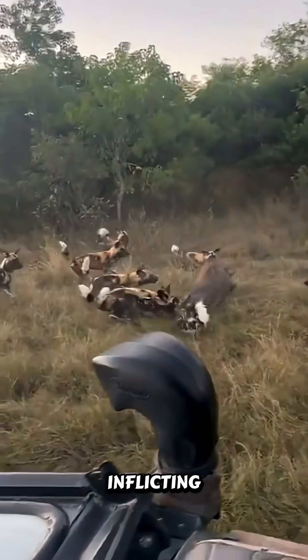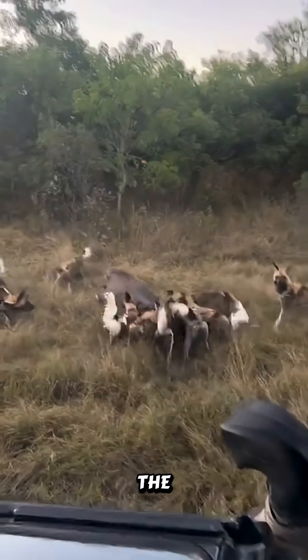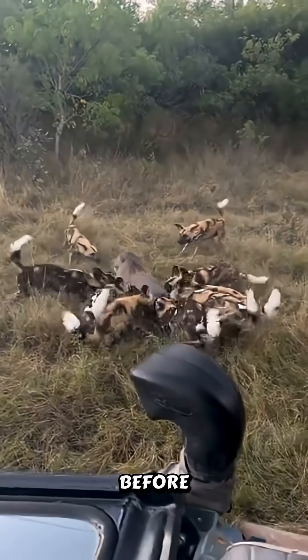Their strategy focuses on inflicting wounds to the legs or belly during the chase to quickly slow the prey down, allowing the pack to consume it rapidly before competitors arrive.